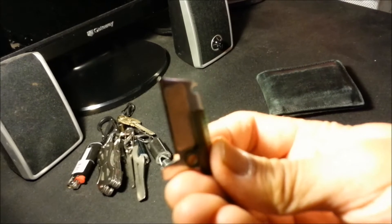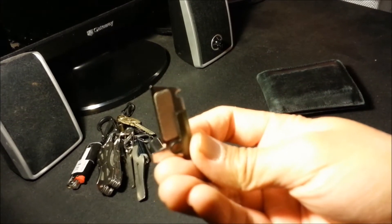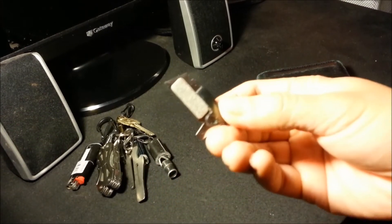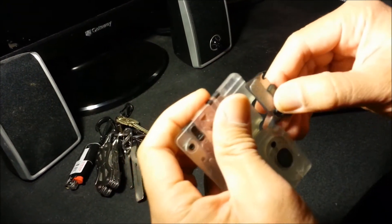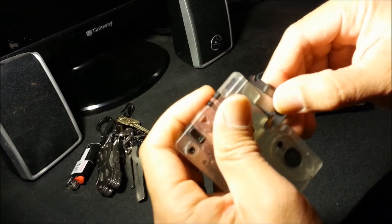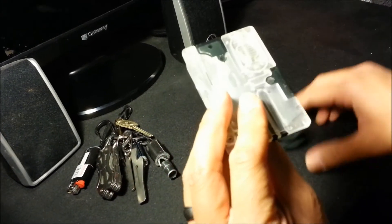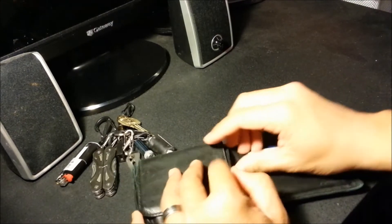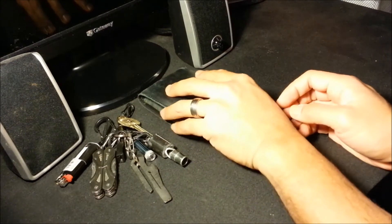That corner actually comes to a little point, so I can probably use that as a little precision screwdriver. And I carry that inside my wallet right here like that, and that goes with me every day.